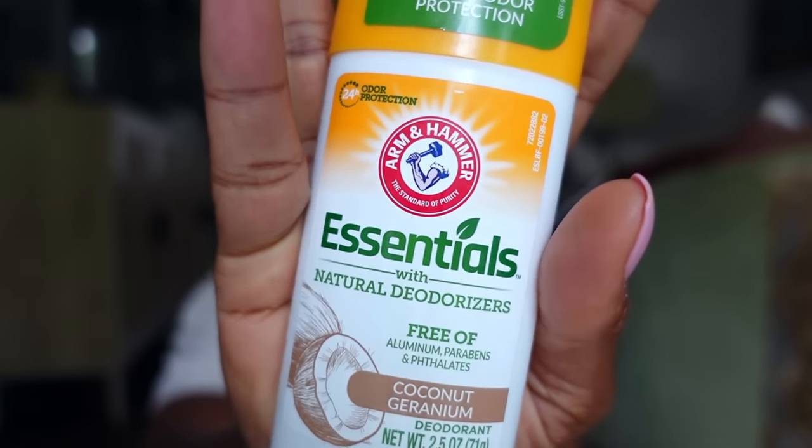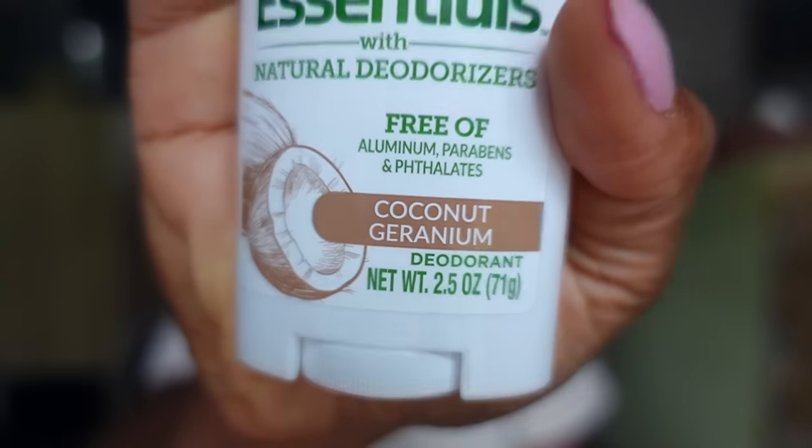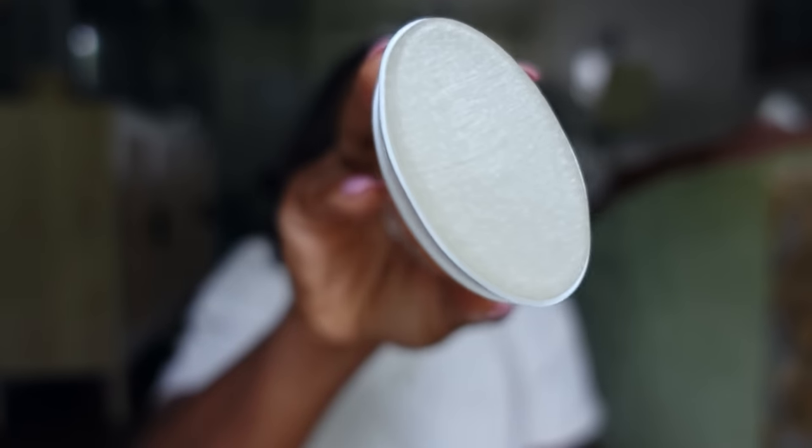I got some new phthalate-free deodorants. This is the Arm & Hammer Essentials — it's aluminum-free but also phthalate-free. There are a lot of aluminum-free products but not many phthalate-free ones. This was one of the few I found, so I researched before going to the store to make sure any even existed. This is the coconut and geranium scent — kind of fresh and sweet. It goes on like an almost clear gel; just make sure your armpits are dry before using it.